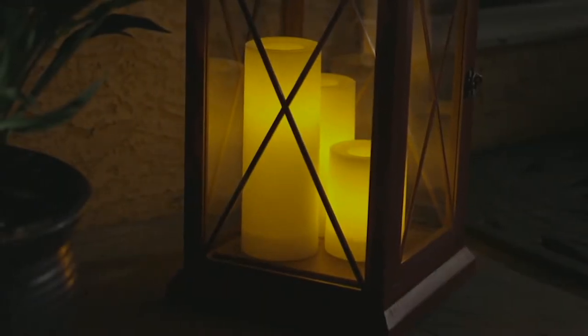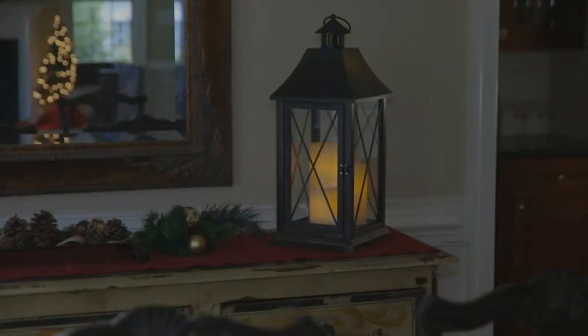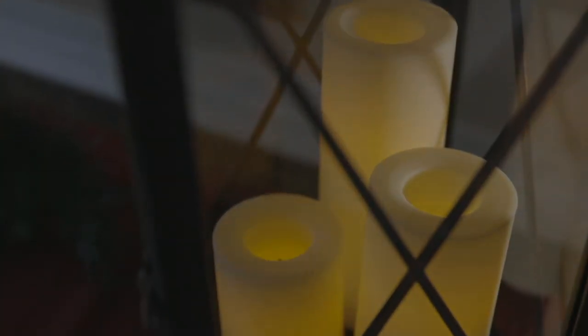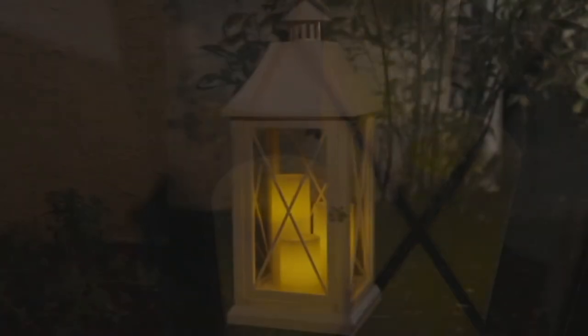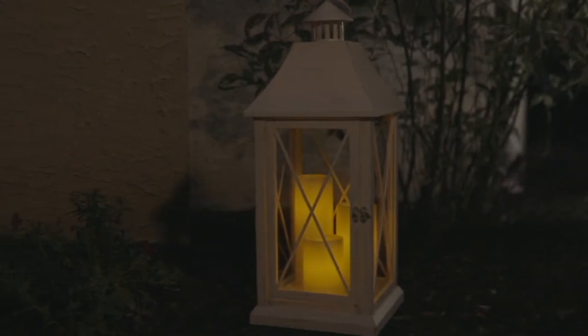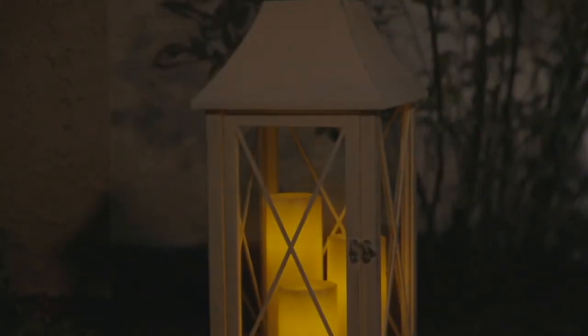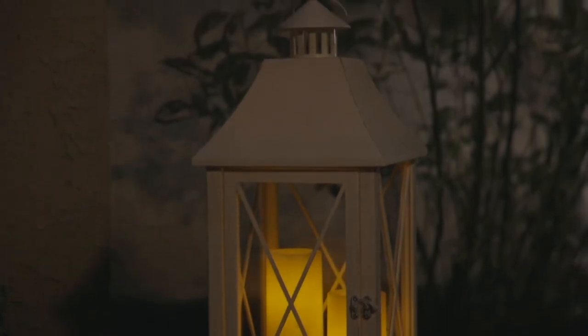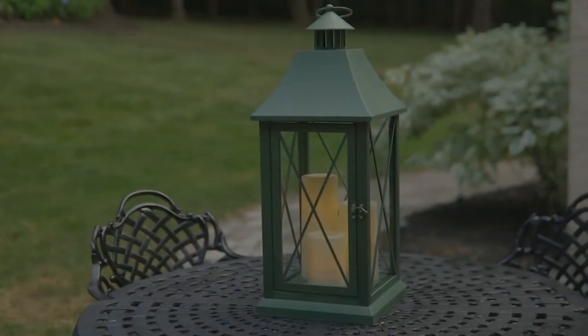So popular from Candle Impressions — it is such a wow. The price on these blows my mind: three easy payments of $13.33. They're so popular, in fact, these gorgeous lanterns, that we have brought them back in an all-new color for you. And I'm going to show that to you — that will be our antique aqua.